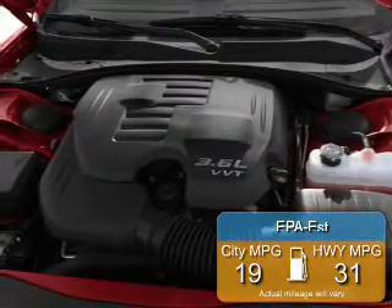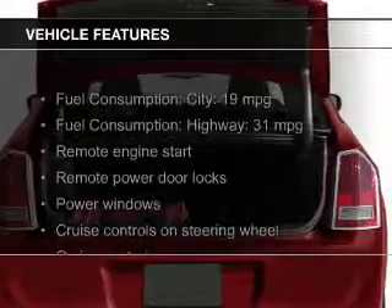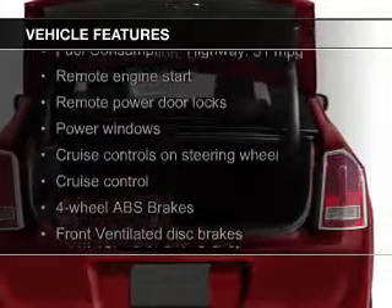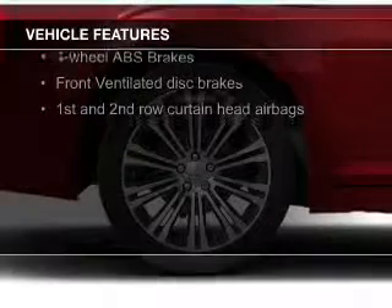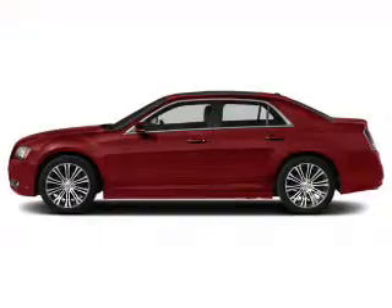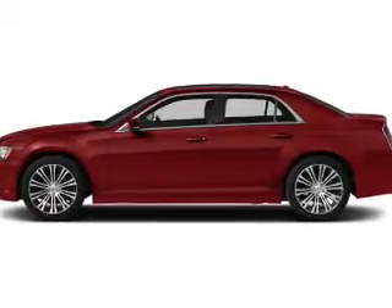Great fuel efficiency saves you money by requiring fewer trips to the gas station. The features include leather seats, heated seats, Bluetooth connectivity, Sirius XM satellite radio, digital audio input, remote start, a premium sound system, aluminum rims, dual temperature control, and automatic climate control.